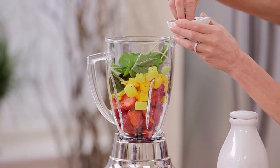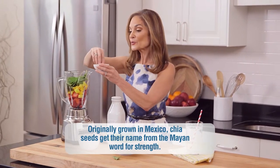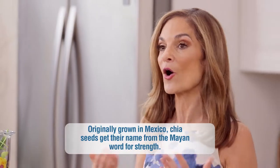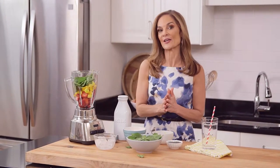One to two teaspoons of chia seeds — I call these nutrition sprinkles. They are filled with omega-3 fats and they also help to boost heart health. They pretty much elevate the health quotient of any recipe that you're making.